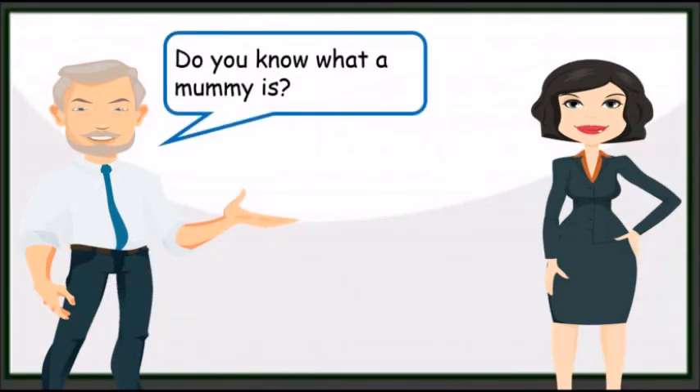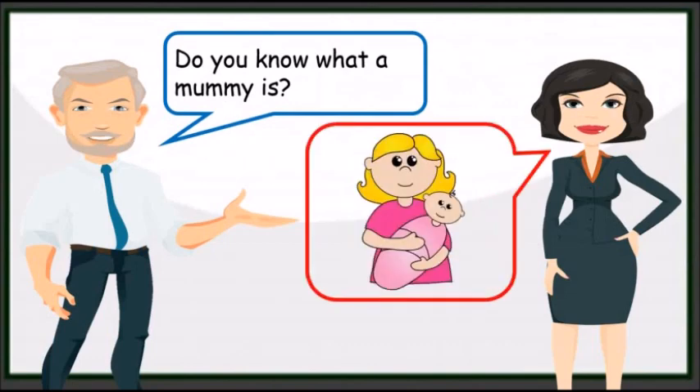Do you know what a mummy is? I know, mummy looks like this. No, this is not a mummy. Let me explain to you.